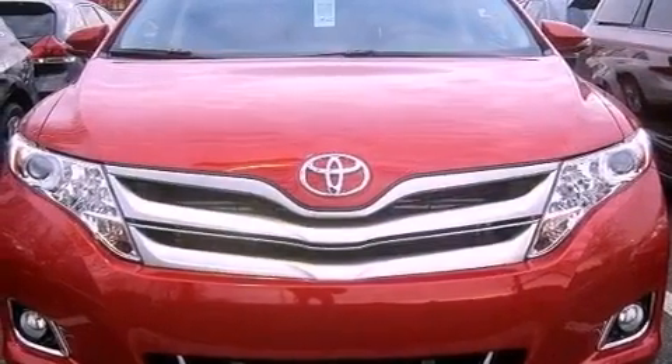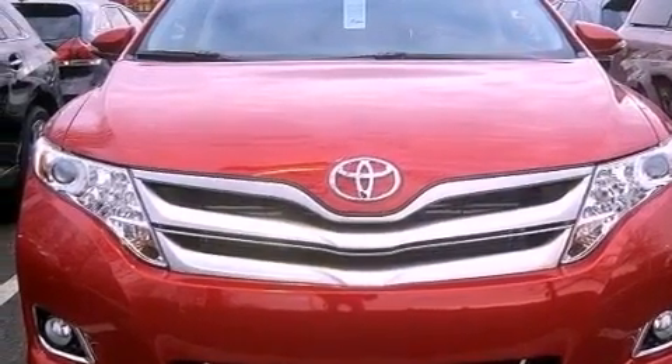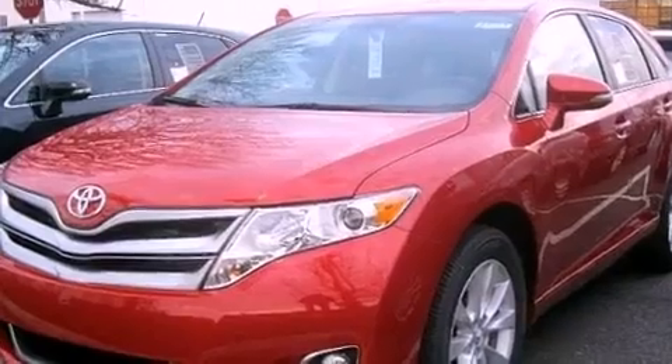An anti-lock braking system, heated side view mirrors, and a power rear liftgate that can open and close at the push of a button.